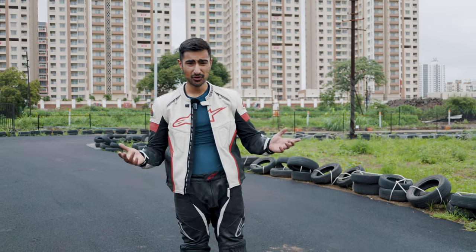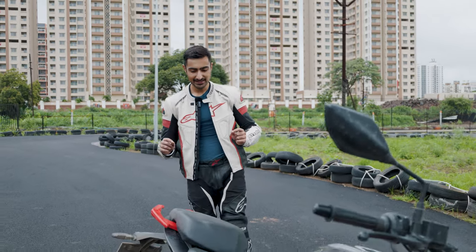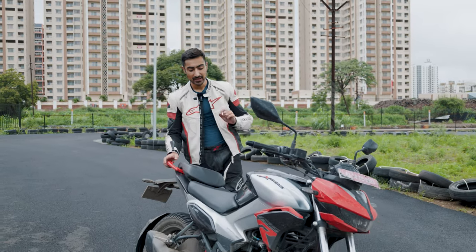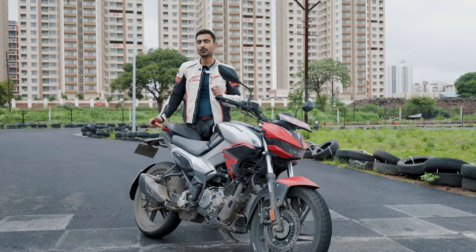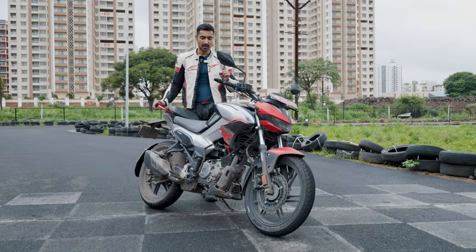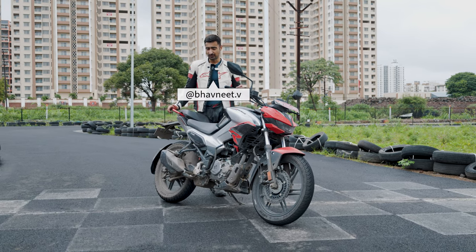A 125cc motorcycle on the DriversUp channel — have we lost it? Not really. The last time we tested a motorcycle for its performance in the 125cc segment, it was the Bajaj Pulsar NS125, and we really thought that was the sportiest 125cc motorcycle in the segment. However, this Hero Xtreme 125R plans on changing that entire narrative.